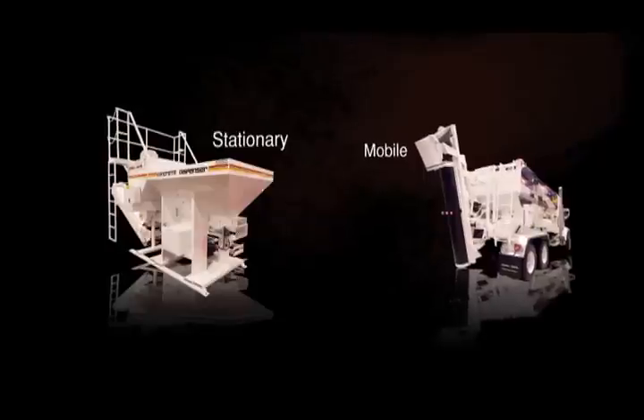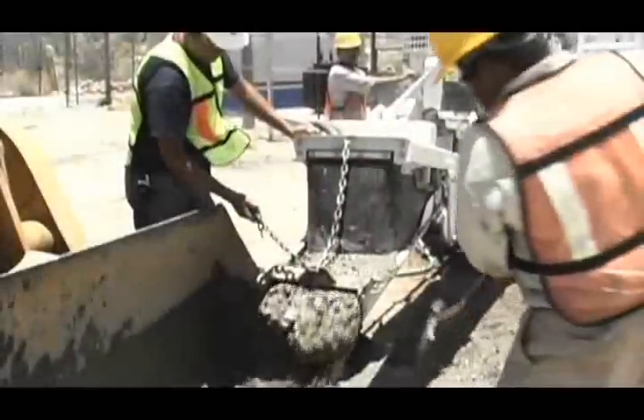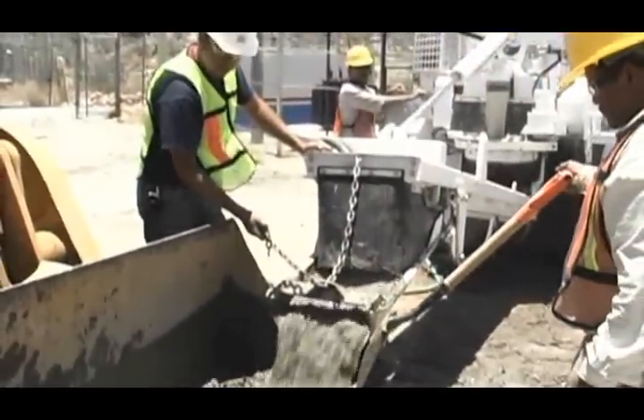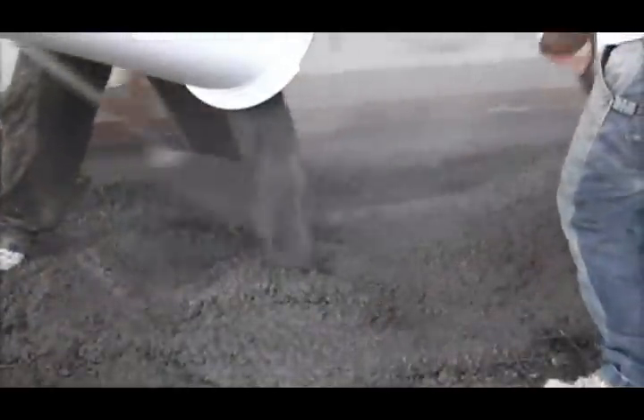All Cementek concrete mixers are technologically advanced and highly accurate, and yet are simple to operate and maintain, giving you concrete to your precise specifications when and where you need it.